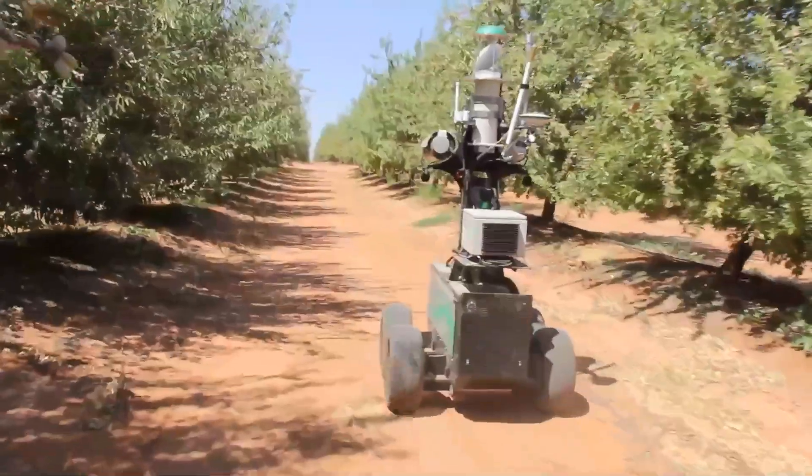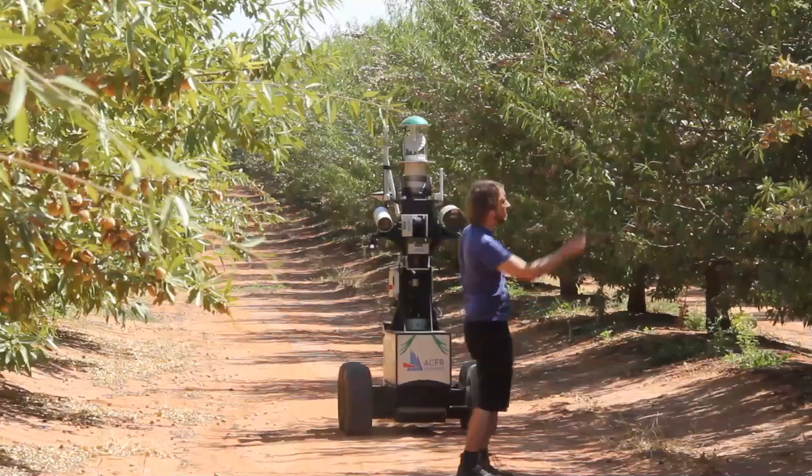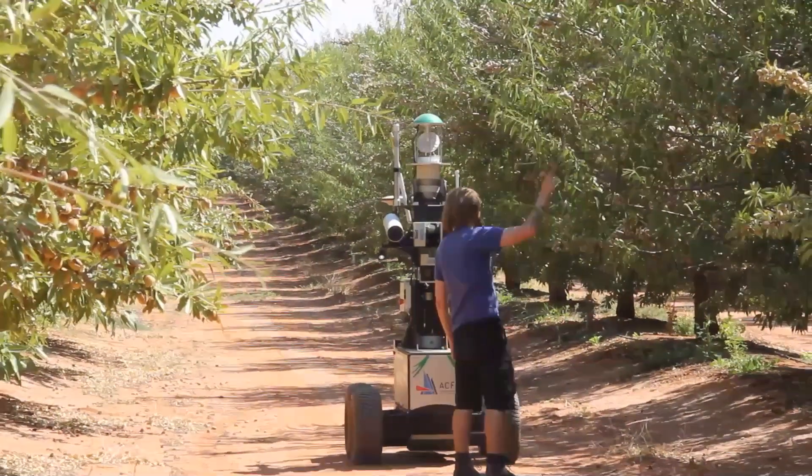Using a forward-looking laser, the vehicle is able to calculate the centre line between the encroaching foliage on either side, and simultaneously it is able to watch out for people in its path, slowing down to a halt at a safe distance.